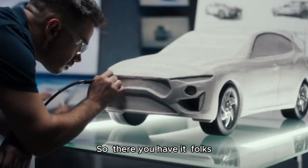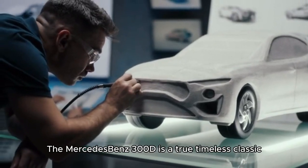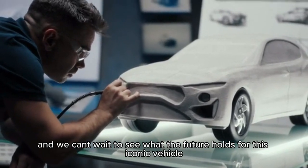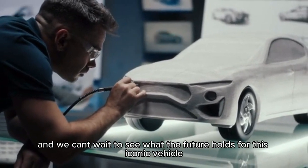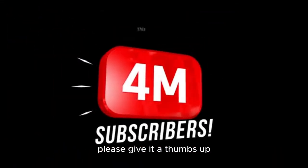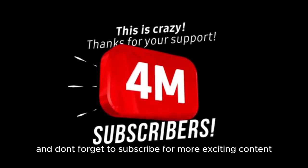So, there you have it, folks — the Mercedes-Benz 300D is a true timeless classic, and we can't wait to see what the future holds for this iconic vehicle. If you enjoyed this video, please give it a thumbs up, and don't forget to subscribe for more exciting content.